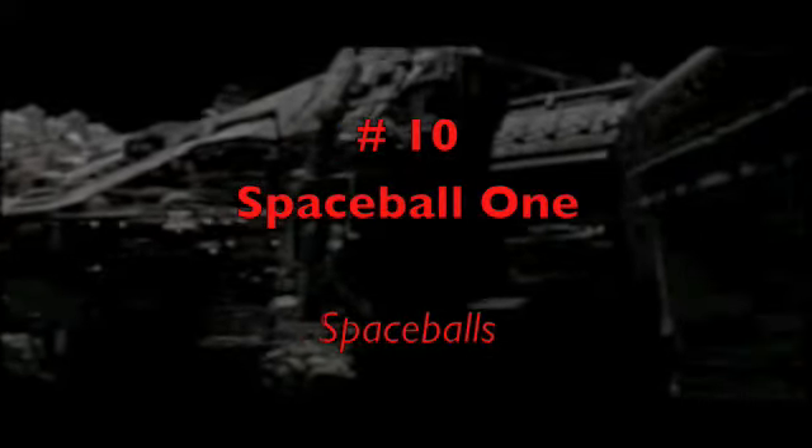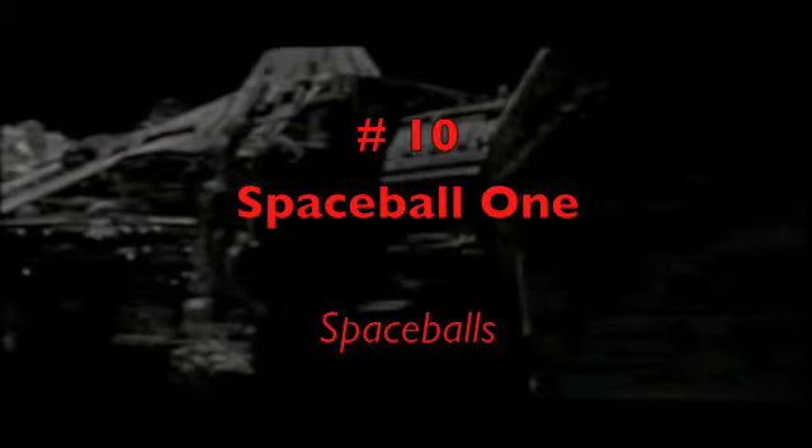I'm kicking off this countdown with a spaceship that can't be ignored: Spaceball One. In fact, this single scene has earned it a spot on the list. I mean, look at this — it's ridiculous. The thing has to be at least two miles long. This perfectly matches its ability to travel at ludicrous speed, to have an oversized Mr. Coffee on board, so on and so forth. But that's enough talk — sit back and bask in the glory of Mel Brooks's creation.